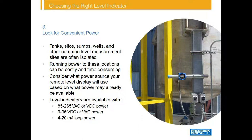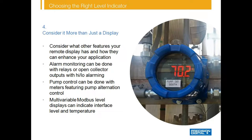We offer level indicators and controllers that can be powered from a variety of sources, including line and loop powered. Loop powered meters are perhaps the most convenient because they can be powered directly off the existing 4 to 20 milliamp loop and require no additional wiring. While it's important to utilize a remote display, level meters and controllers can do more than just display the transmitter signal. Consider what other features your remote display has — Precision Digital level indicators and controllers offer alarm monitoring, pump alternation control, interface level, and much more.